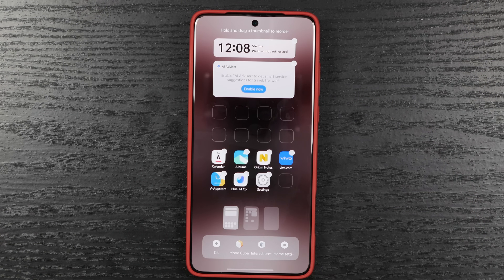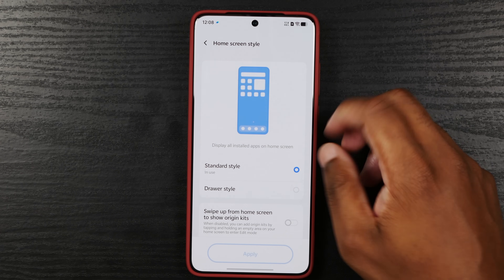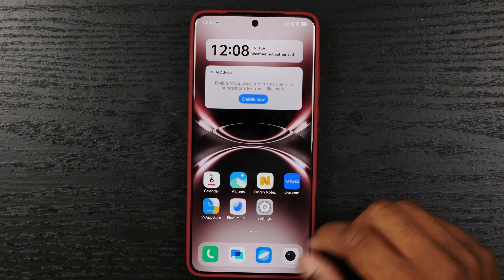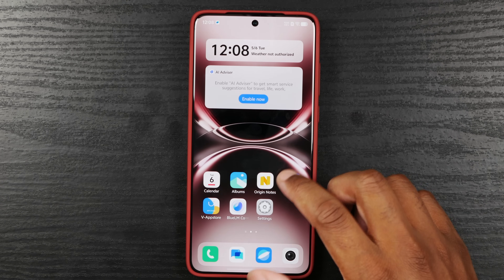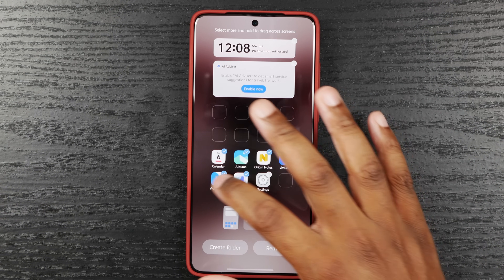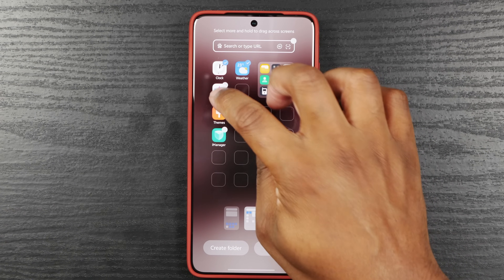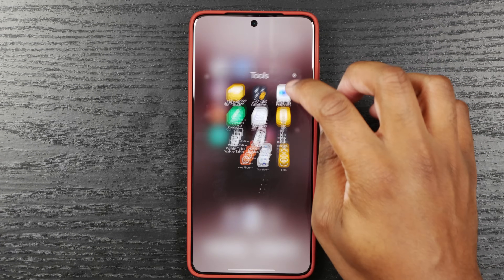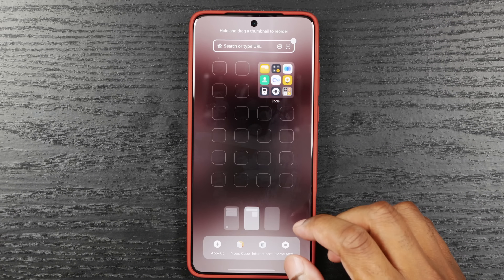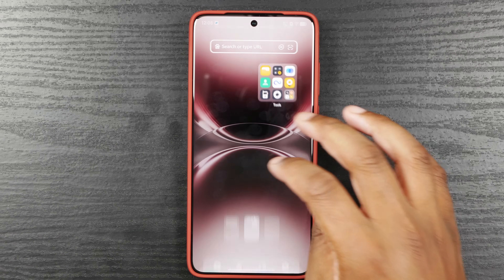Let's go in and do home settings, home screen style, drawer style — apply, switch. Now I have my drawer here. I'm going to get rid of all of these apps except for the V App Store — I'm going to leave that there. But I'm going to send all of these to the drawer basically. They just basically said that these will be in your app drawer — they're not being uninstalled.